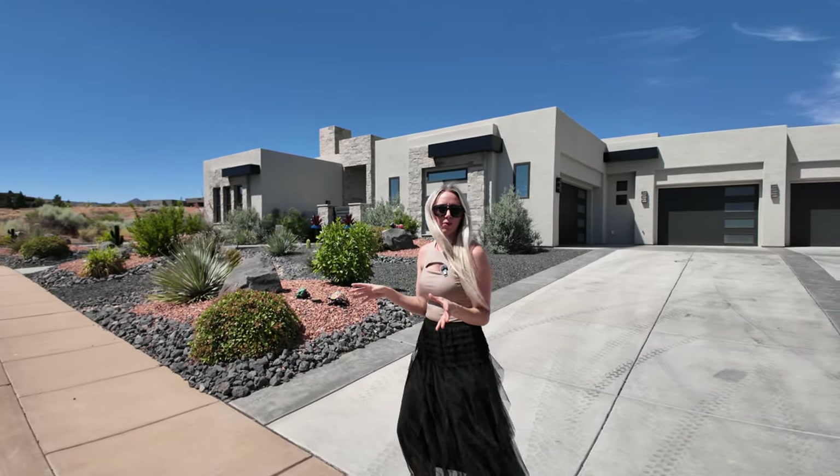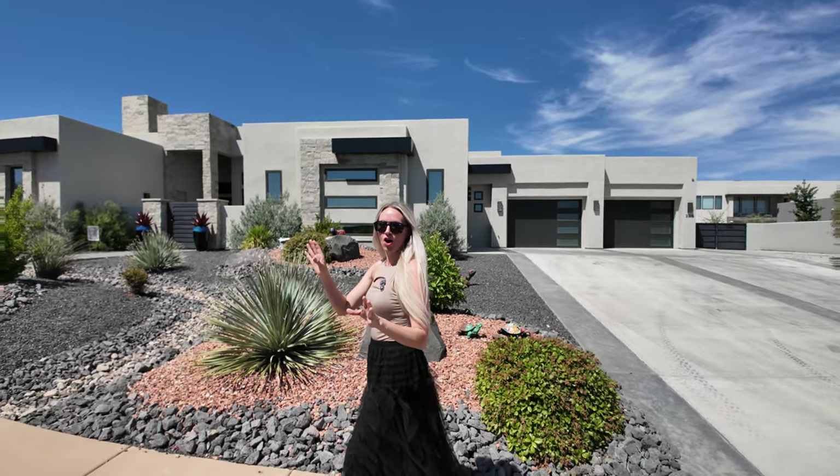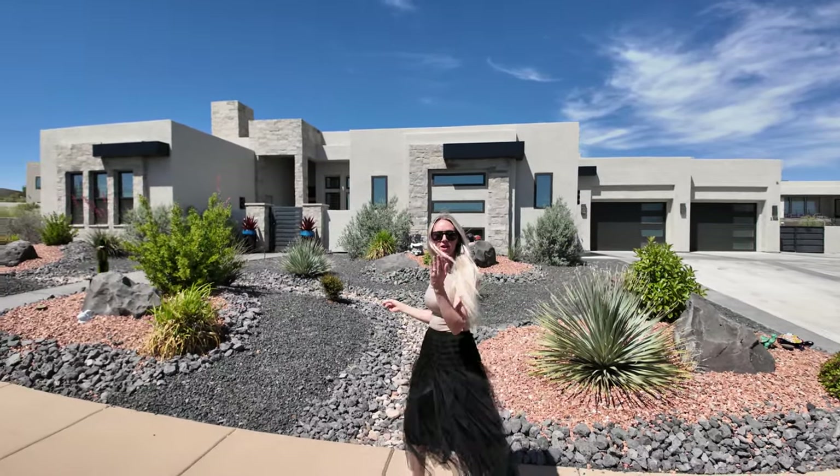This home basically has a house within a house — the casita, mother-in-law suite, whatever you refer to it as. It has a living room, bedroom, laundry, and two points of access. You can access through the courtyard and through the backyard.